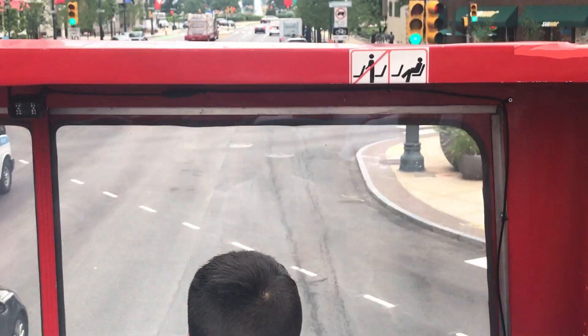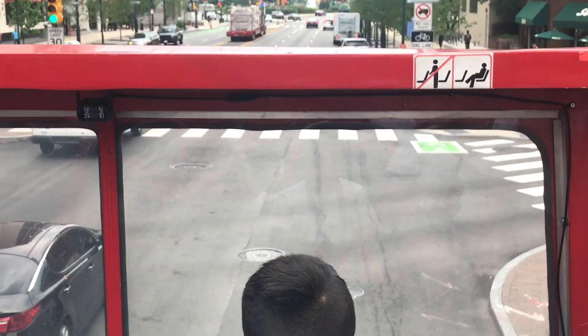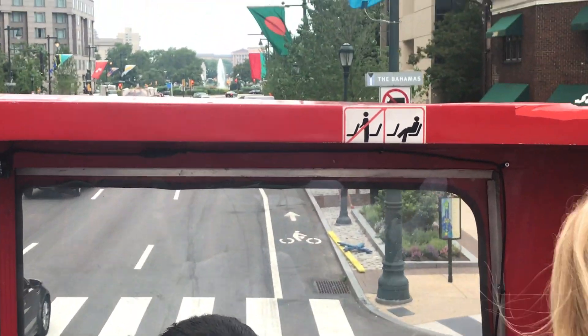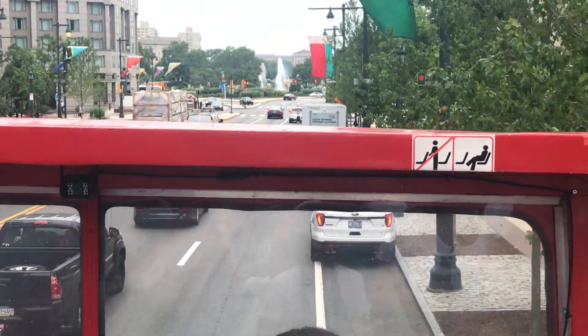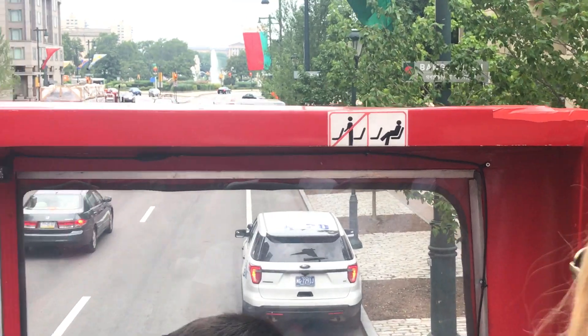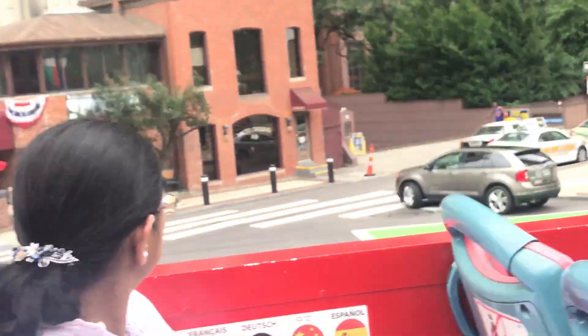When we pull over at stop seven, if you look across the street it's going to be a building there labeled Mace's Crossing. Mace's Crossing is this house-like structure on the left — it will be the only residential property that predates the parkway. Please watch your step coming down.